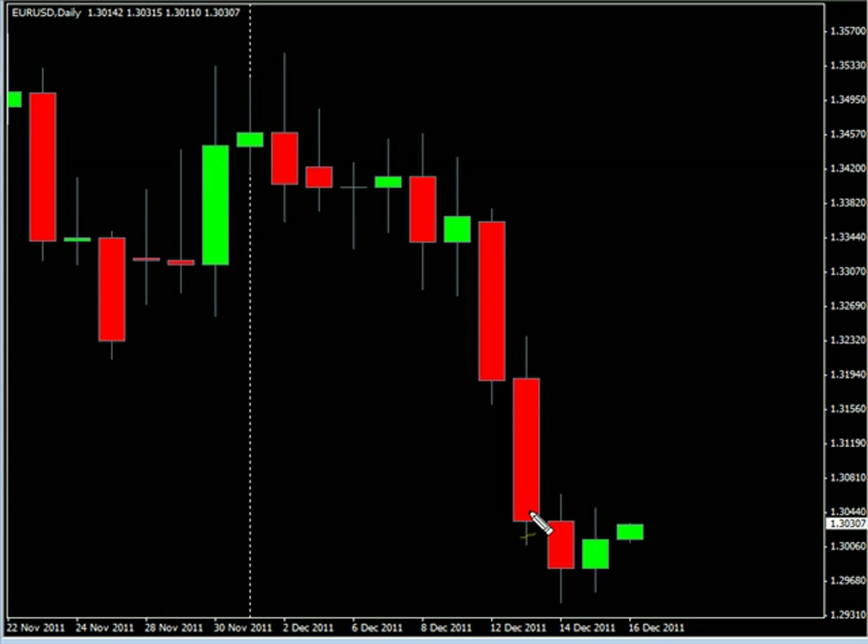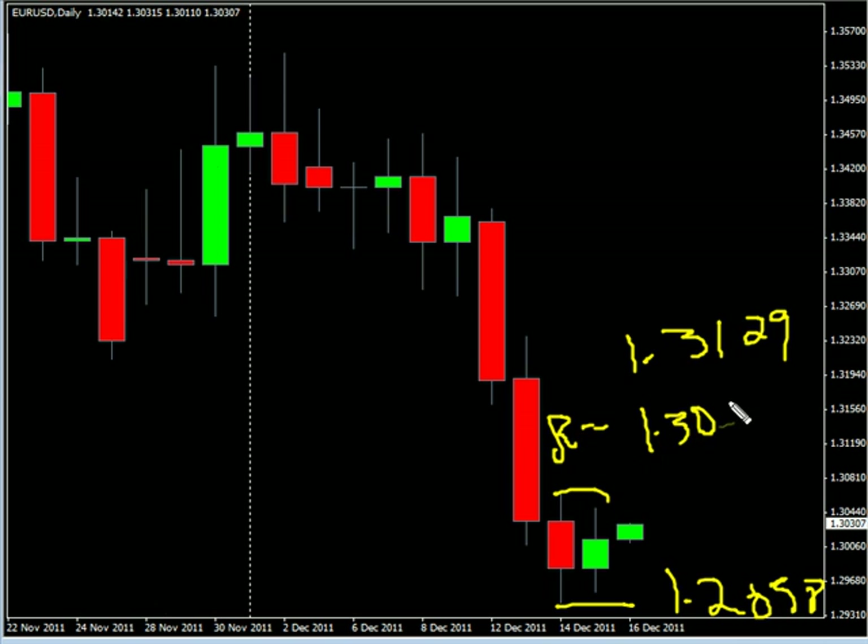Now the Euro USD pair — this pair created an inside bar during this last session and closed higher. We are looking for it to potentially go as high as 131.29, possibly as low as 128.58. Look for some resistance around 130.63 and look for some support around 129.45.